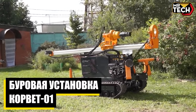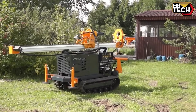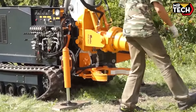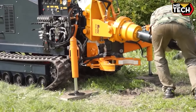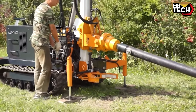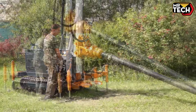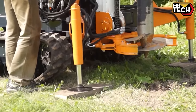The Corvette Nora 1 VESS, priced competitively for its features, weighs 3,200 kg and measures 3.2 x 2.1 x 2.7 meters. Its Kubota 24 kW diesel engine and 860 Nm torque make it ideal for screw piles up to 133 mm in diameter — a solid choice for robust construction needs.